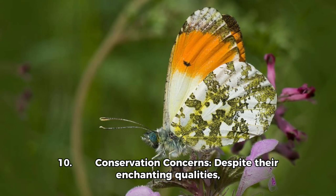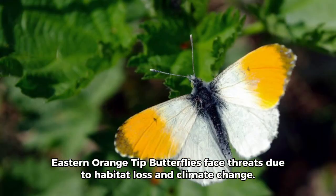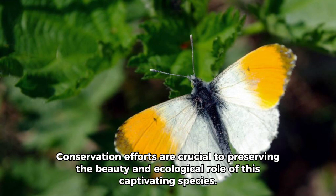Fact 10 — Conservation Concerns: Despite their enchanting qualities, eastern orange-tipped butterflies face threats due to habitat loss and climate change. Conservation efforts are crucial to preserving the beauty and ecological role of this captivating species.